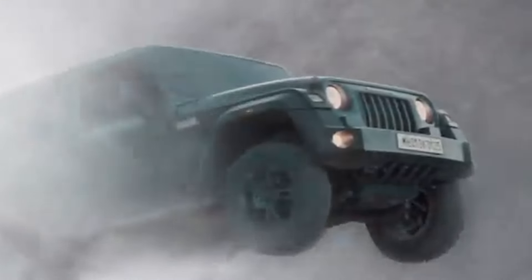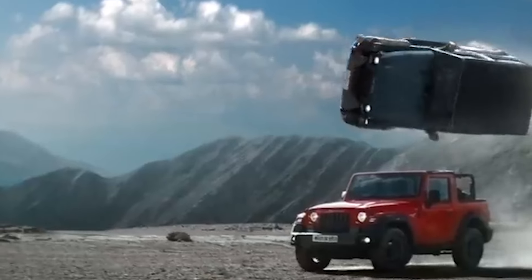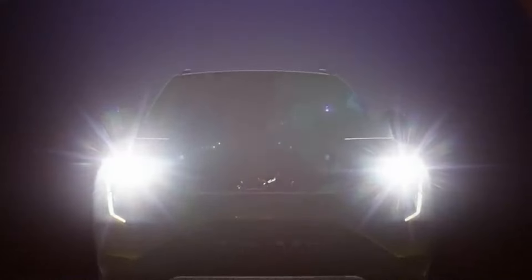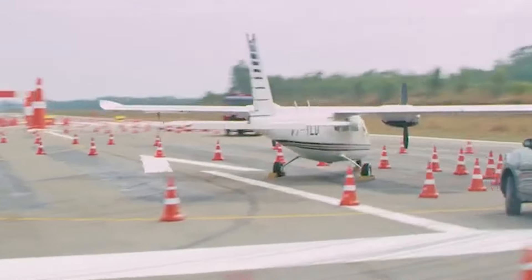Buckle up, car enthusiasts. Today, we're hitting the road with a high-octane comparison that's all the buzz in the automobile world. It's a battle of evolution and innovation as we pit the brand-new Mahindra XUV3XO against its well-established sibling, the XUV3OO. Let's zoom into what makes the XUV3XO a significant upgrade over the XUV3OO and why this might just be the ride you've been waiting for.